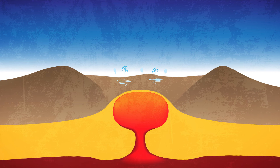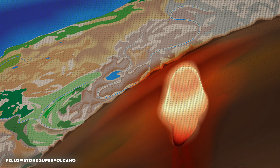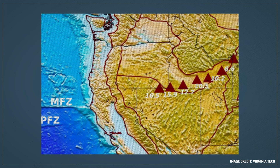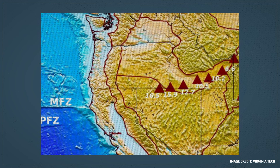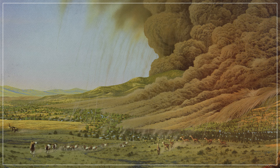Geologists refer to the volcanoes and the craters made by these plumes as hotspots. As North America is slowly pushed across the Yellowstone plume by plate tectonics, it creates a string of volcanic scars above where the plume once was. And no matter where it's been, every few hundred thousand years, the supervolcano erupts.